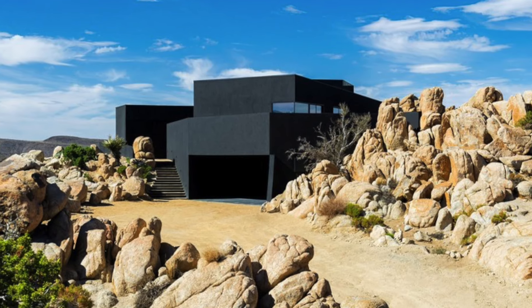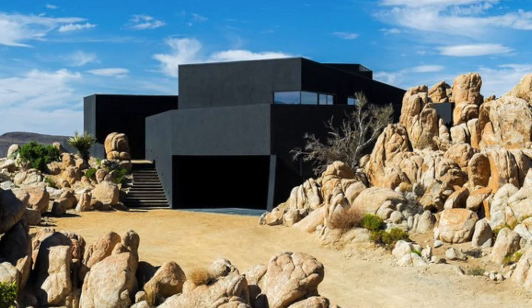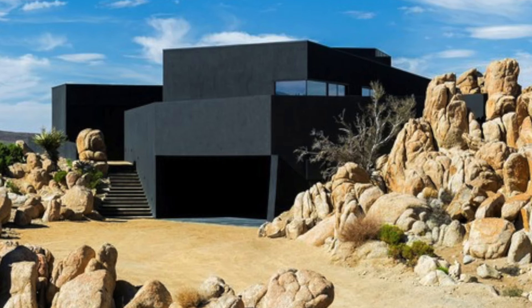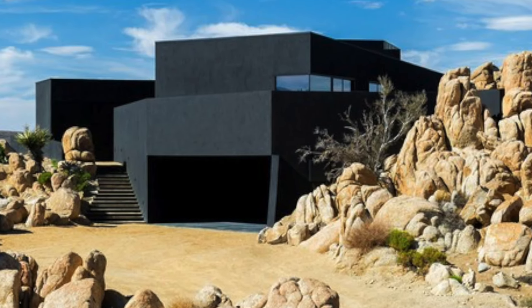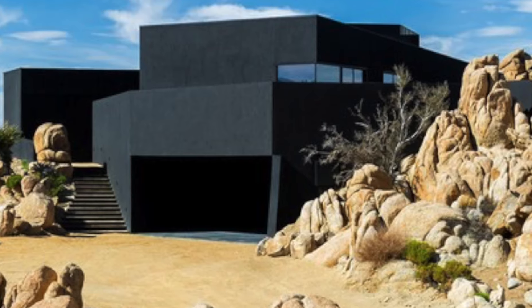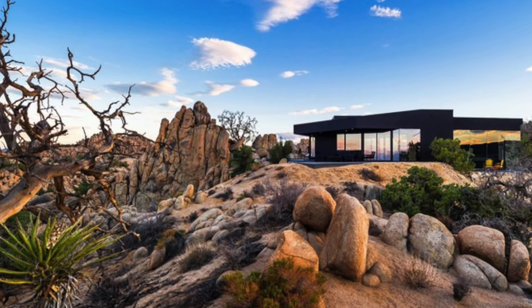Up next, we visit Dark Desert Home. Nestled within the raw, untouched beauty of California's Yucca Valley, this desert home is nothing short of architectural brilliance. Designed by the renowned firm Aller & Pagek, it harmonizes perfectly with the rugged, angular landscape of the desert, creating a seamless connection between modern living and the natural world.